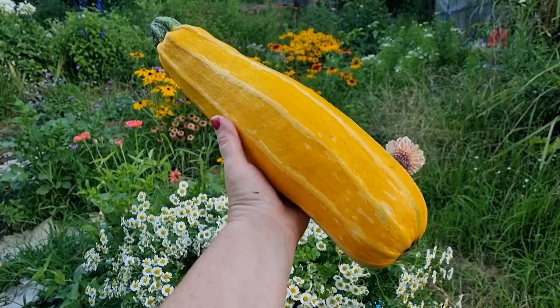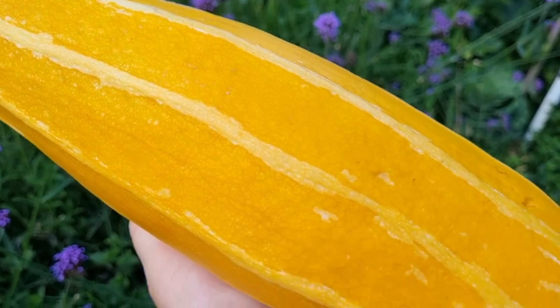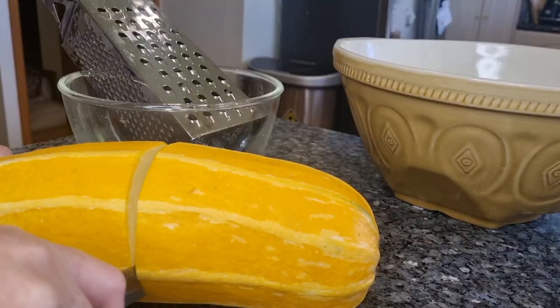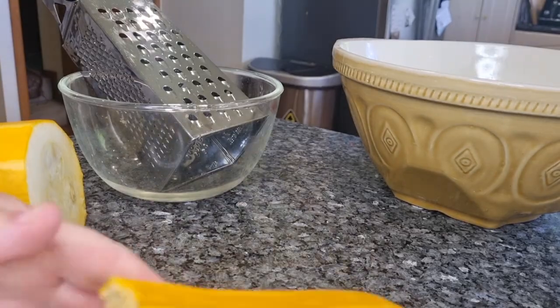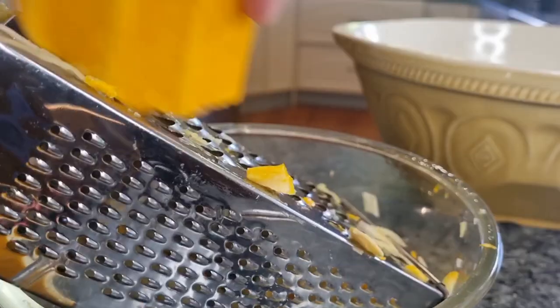I want to start off with an easy recipe — a zucchini or courgette recipe — because at the moment I have an abundance of this fruit. I have this golden zucchini I need to use up, so I used part of it to make these very quick zucchini muffins. I did have great plans to cook some bacon and add other ingredients, but I just ran out of time.